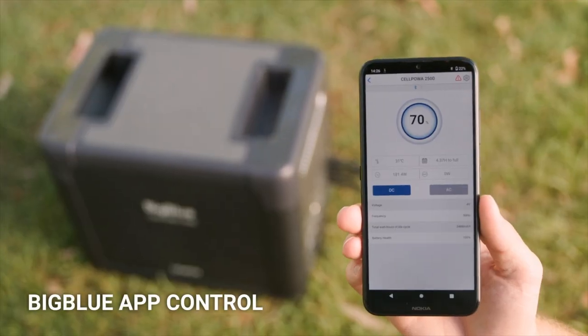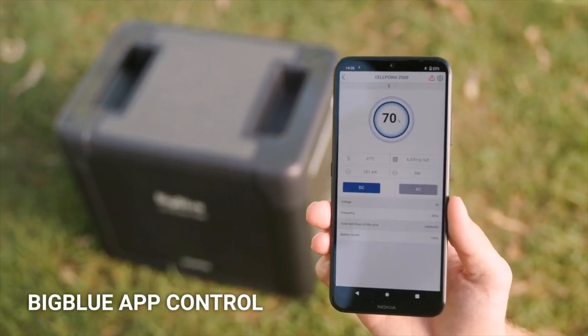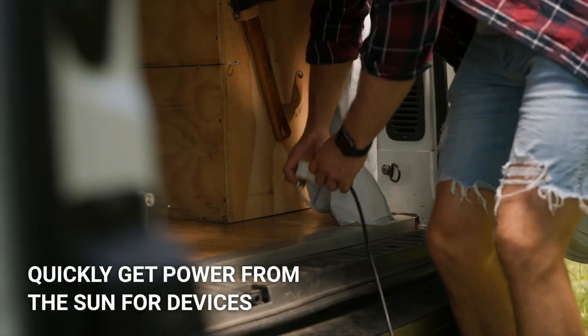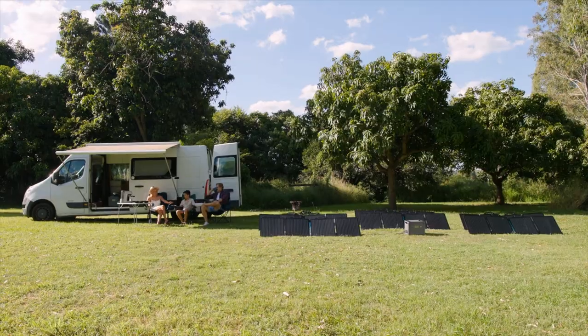Control everything via the built-in touch screen or our phone app. Why wait to recharge? Cellpower 2500 can charge via solar and also power devices at the same time.